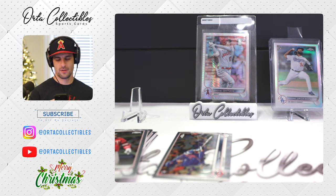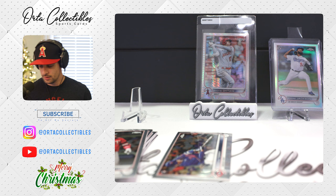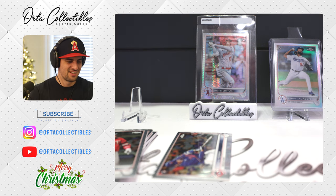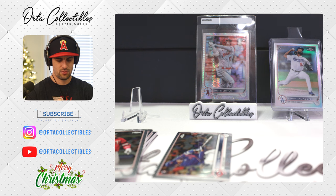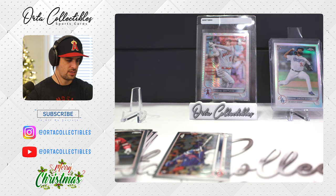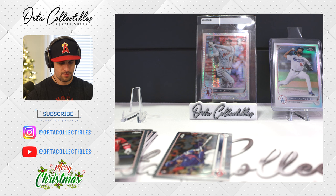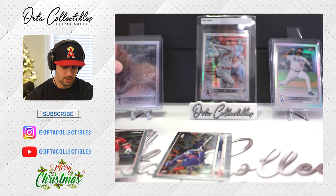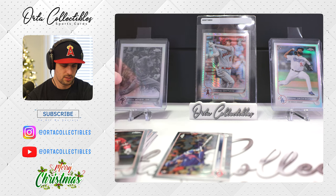Looking it up — two to five dollars, opening bids 99 cents. So nothing there. It was turned upside down — they tricked me. I was thinking the auto was there but that's our first negative refractor of this hobby box. Cool looking card. Shohei's the one to beat so far for me.